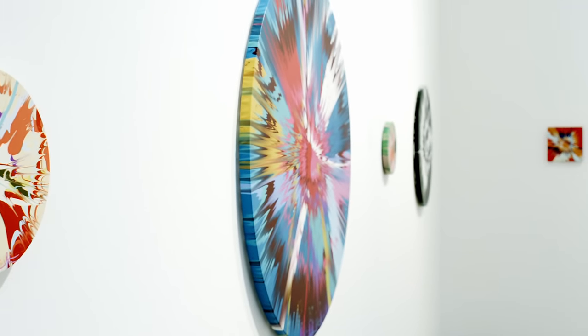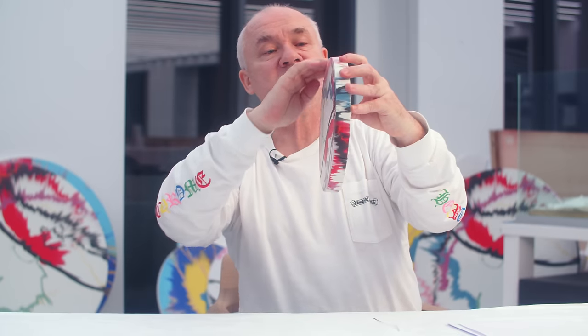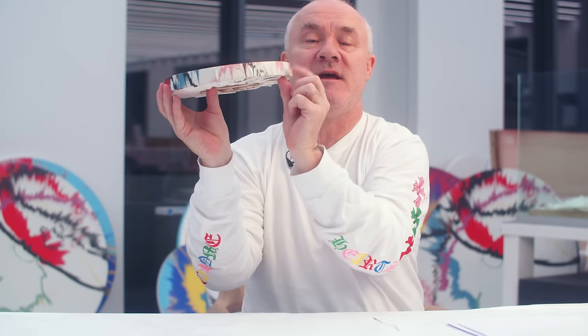I thought about it — we could have a white edge, or a black edge, or a colored edge — but I really like it that the image extends, because when you make a spin painting with real paint, it drips down the edge.